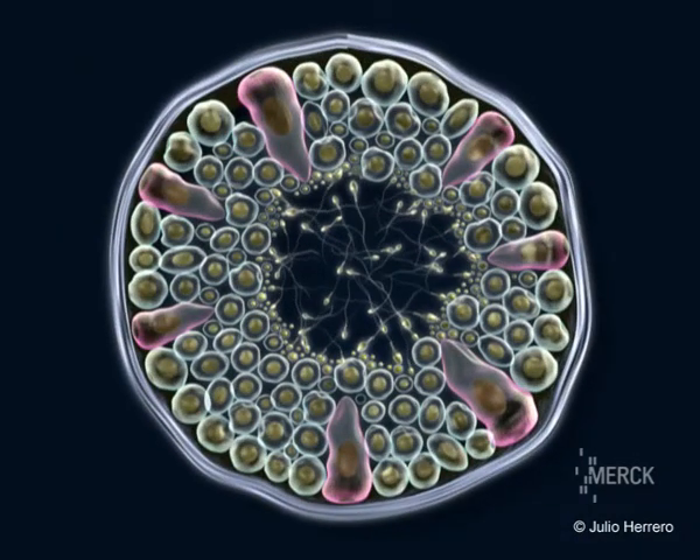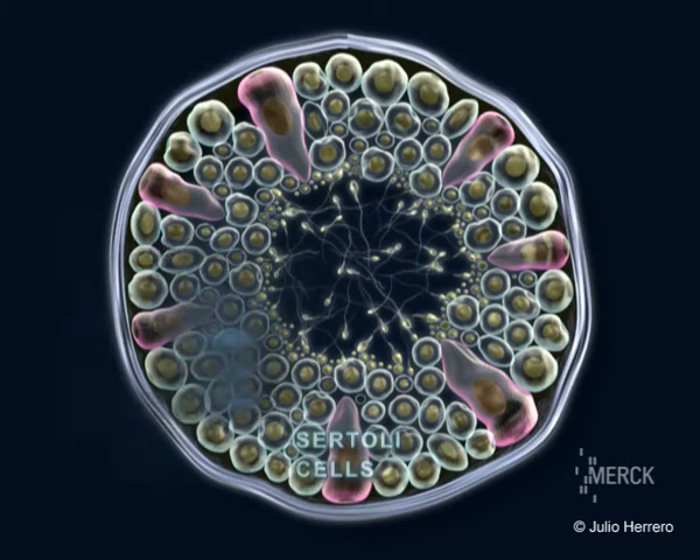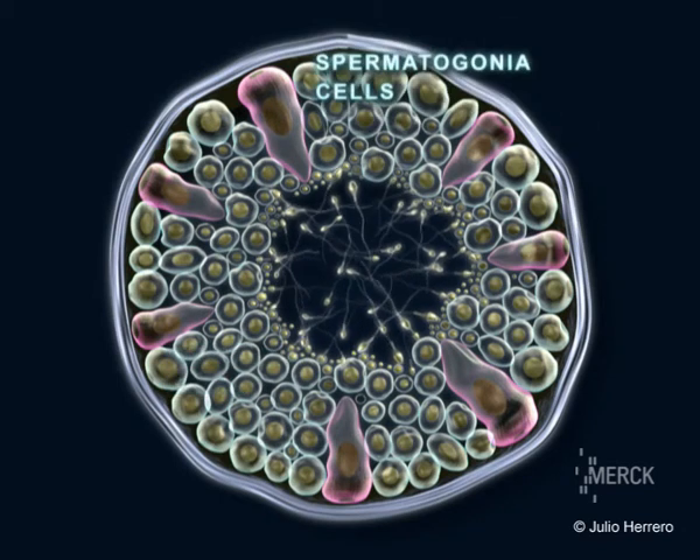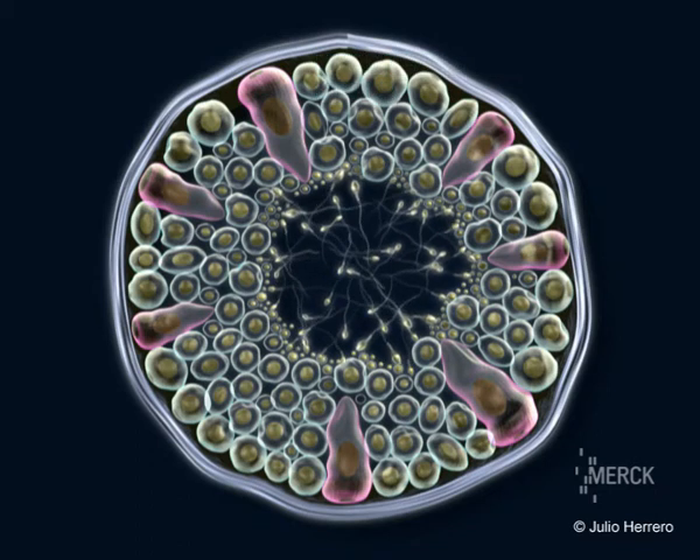In the seminiferous tubule lumen, two types of cells are distinguished: Sertoli cells, or nutritious cells, and germinal cells. Between these, spermatogonia in contact with the tubule walls are observed, along with spermatocytes, spermatids, and spermatozoids.